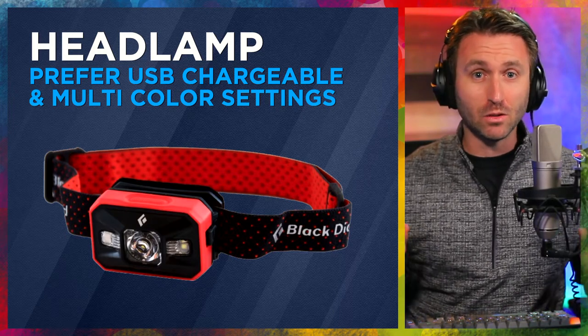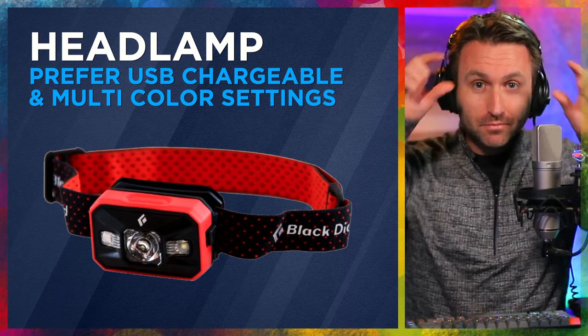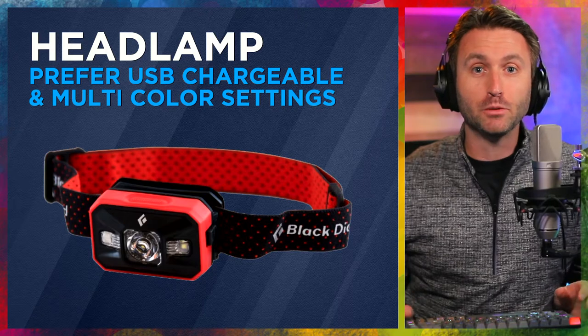A headlamp is fantastic. When you think about night flying with a flashlight, that's fine if it's your only option. But optimally, it's so nice to put something on your head — it lights whatever you're looking at and keeps your hands free.